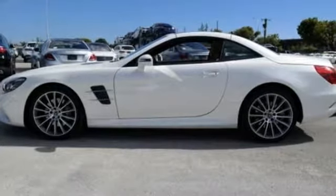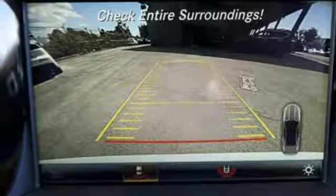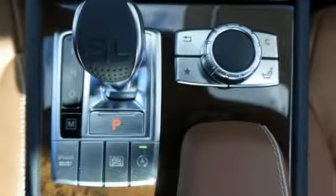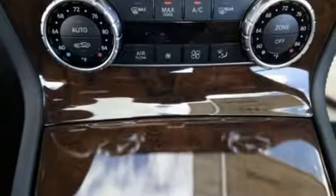Stay connected and entertained with voice control, smartphone integration, dual USB ports, Bluetooth, and HD radio. Get lost chasing the sun, and because there's no place like home, there's remote start, command hard drive navigation, and HomeLink.